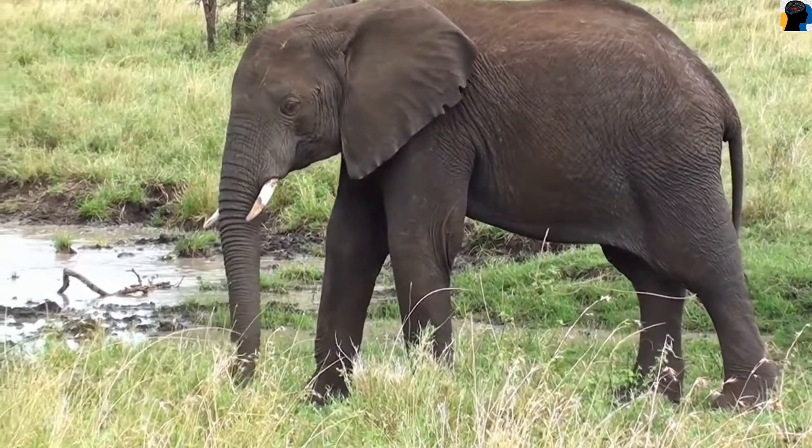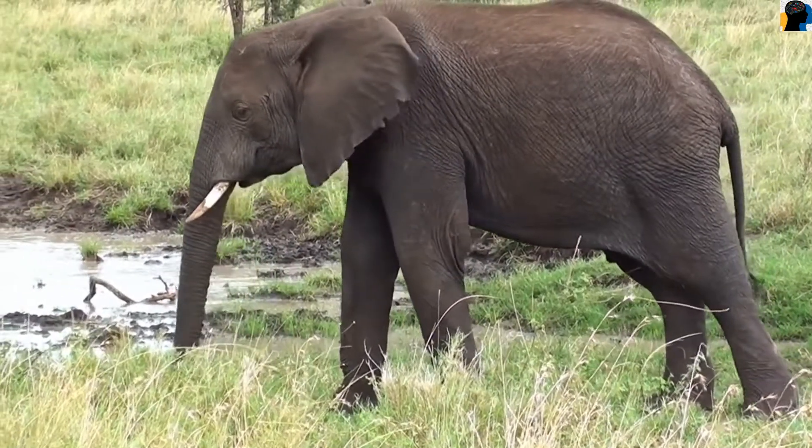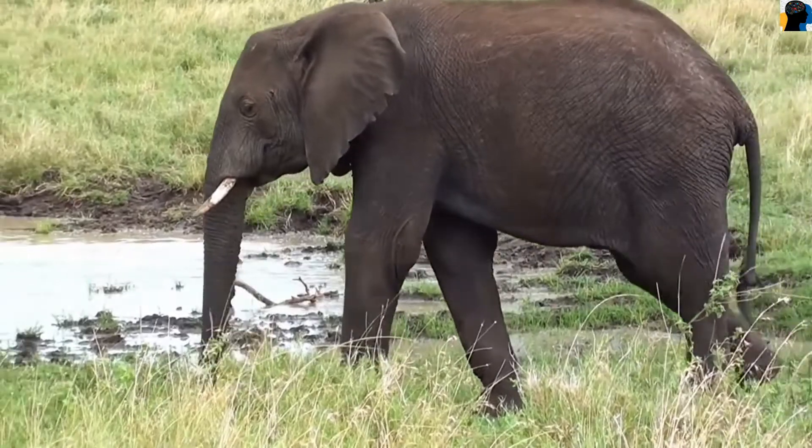Elephants are found in some Hindu temples also, and they are trained in such a way to serve the purpose of devotional needs.